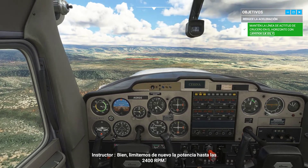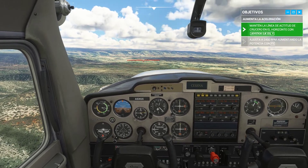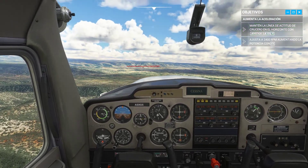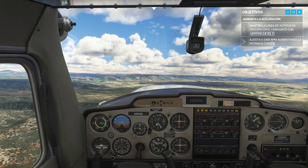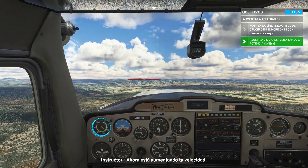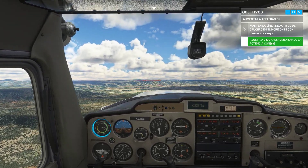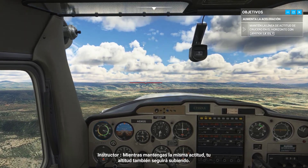Okay, let's throttle back up to 2,400 RPM. Your speed is increasing now. As long as you maintain the same attitude, your altitude will keep climbing as well.